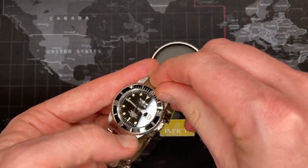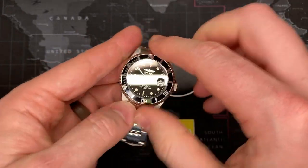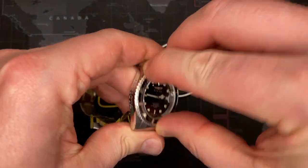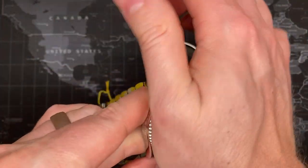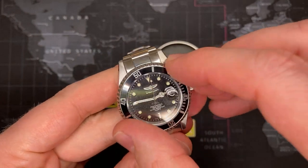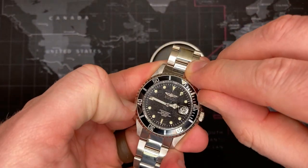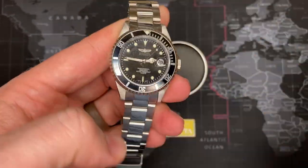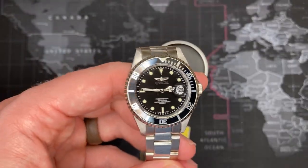Nobody really uses that Submariner for diving — at least they shouldn't because it would be kind of ridiculous, because this bezel is not a good bezel. And it's the same on the Rolex as well. It's hard to move. Not really dive watches so much as skin divers. That's just what they were meant for — that was a thing in the seventies, but it's a very nice watch.